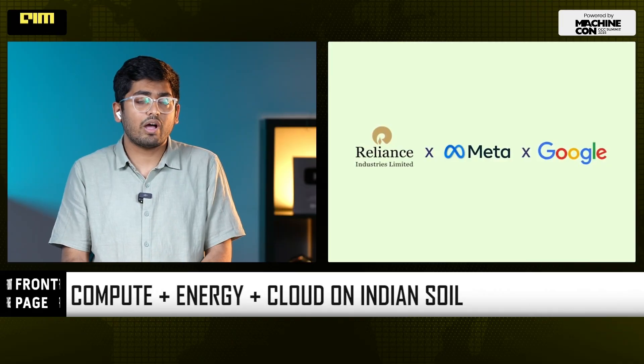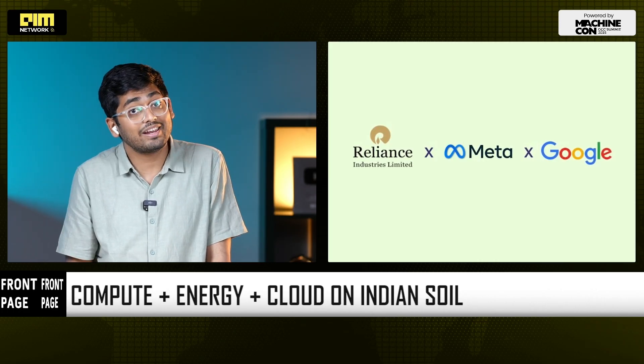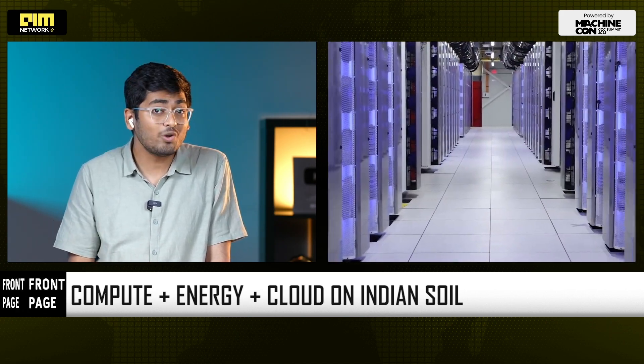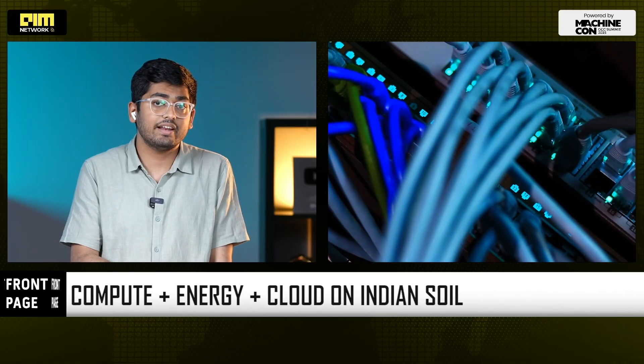Looking at the partnership fabric: Google and Reliance now have the cloud region at Jamnagar, and Meta and Reliance have a joint venture to distribute Llama for Indian enterprises. We at FrontPage have been extensively mapping this. The front-end giveaways make sense only because the back-end compute is being planted here. Wherever AI is hosted — whether it's power, GPUs, or fiber — that's where pricing power and policy leverage eventually concentrate.